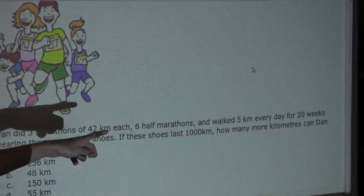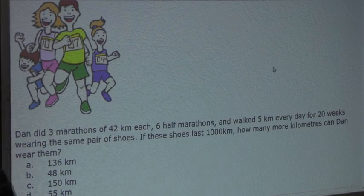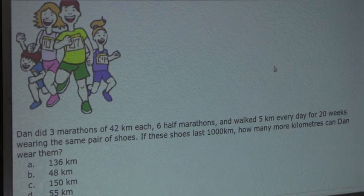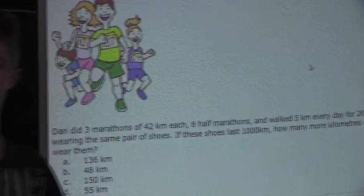Looking at the question, we know these shoes can only last 1,000 kilometers, and Dan has already walked 952 kilometers in them. The question asks how many more kilometers can Dan wear them, so we must calculate 1,000 minus 952.